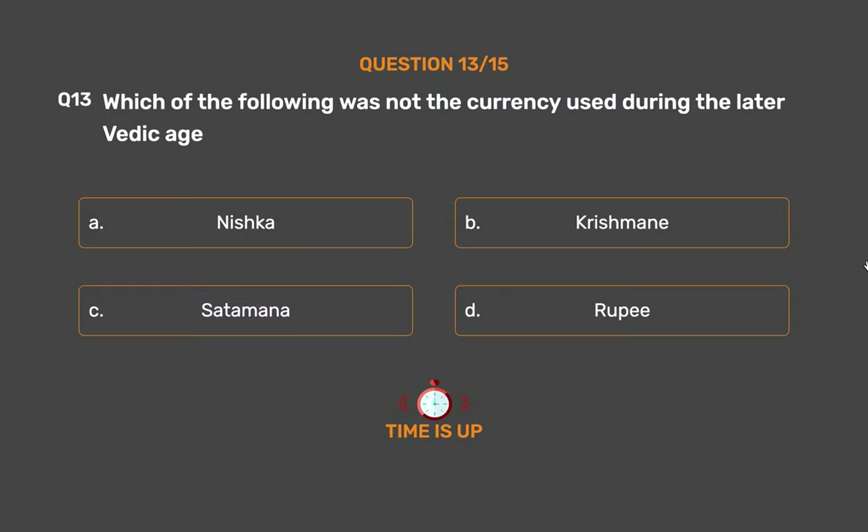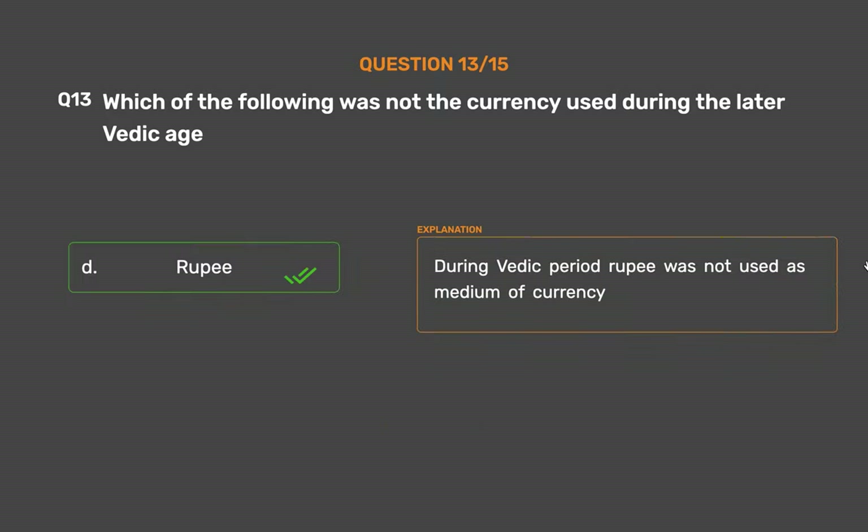The correct answer is Option D: Ropee. During the Vedic period, Ropee was not used as a medium of currency.